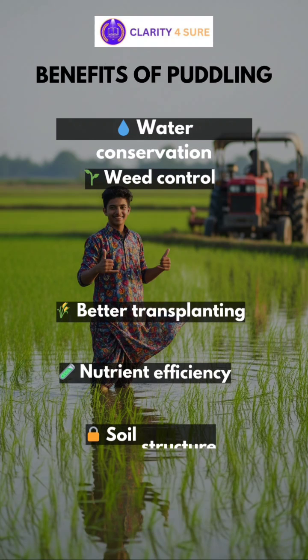In summary, puddling helps in water conservation, weed control, better transplanting, better nutrient efficiency, and improving the soil structure.